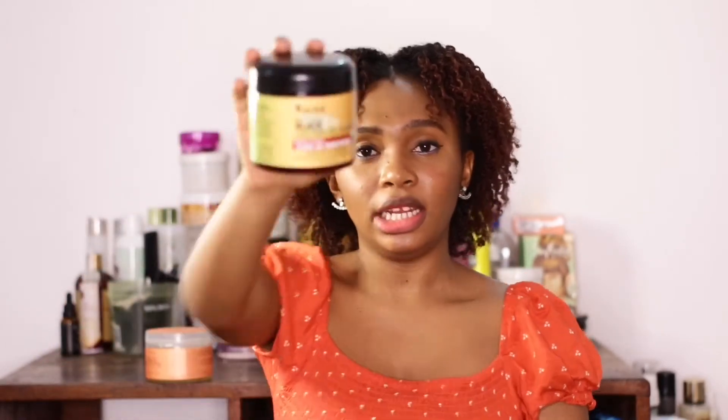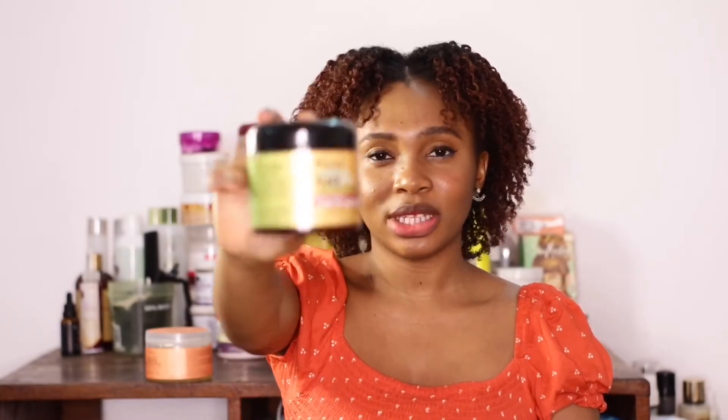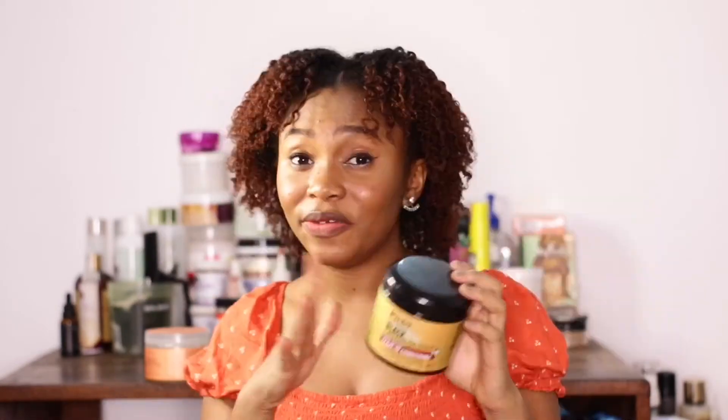Next is the Kuza Jamaican Black Castor Oil Leave-In Conditioner. This product has slip, moisture, and shine — it gives everything you want from a leave-in. But the only problem is it doesn't mix with other products. It works well on its own, but if you try to add other products it just won't cooperate. If you don't do much styling or layering, it's great — but if you like to add other products, this won't work.